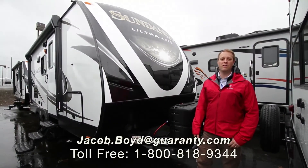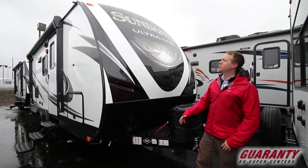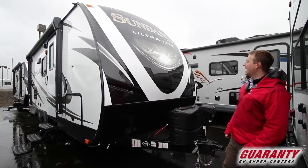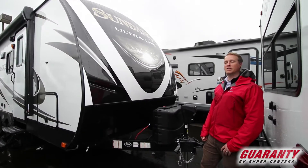Hi, this is Jake Boyd here at Guaranty RV in Junction City. I just want to walk you through some of the features of the Sundance 189 MB and show you what makes it special.